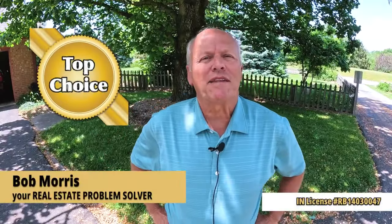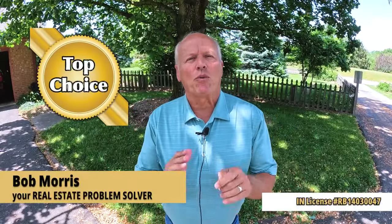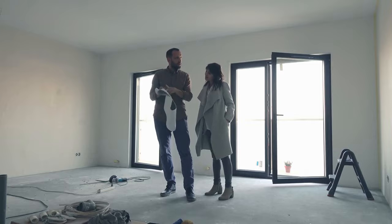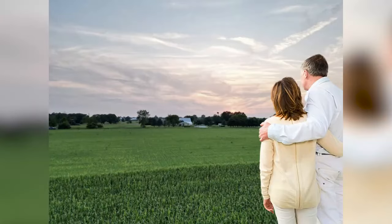Hi, I'm Bob with Top Choice Real Estate and the Living in the Indiana team, bringing you the word on the street talking Indiana real estate. Today I'm going to share with you some thoughts on building a custom home on your own lot. 20% of my business comes from helping people buy and sell land — raw ground if you will — and most of those plan on building their own home.